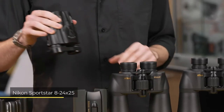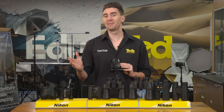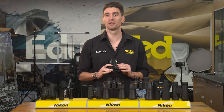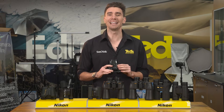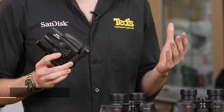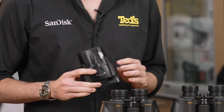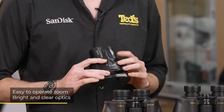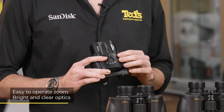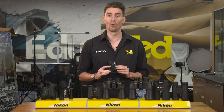Next is the Nikon Sportstar 8-24x25. Different from the other models on our list, these binos provide an ultra-versatile 8-24x magnification range. This means you can adjust your view to get a closer look at subjects depending on your distance. The zoom lever is easy to access and maneuver, while the multi-coated optics provide a bright and clear image at all magnifications.